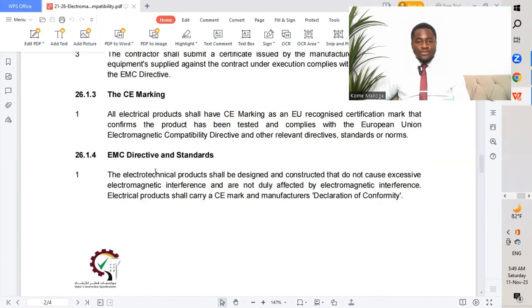Regarding the EMC directive and standards, electrotechnical products shall be designed and constructed so they do not cause excessive electromagnetic interference and are not unduly affected by electromagnetic interference. Electrical products shall carry a CE mark and manufacturer's declaration of conformity, attesting that the product complies with the EMC directive.